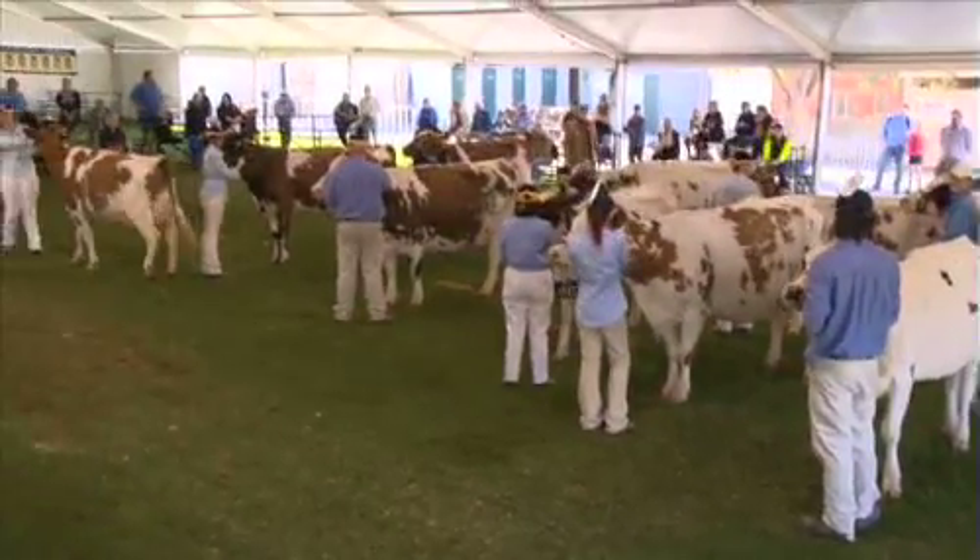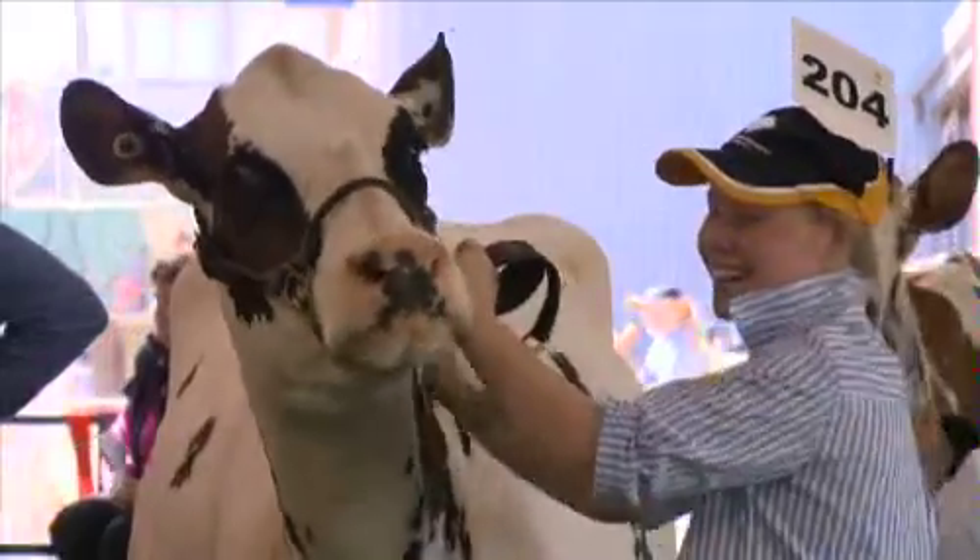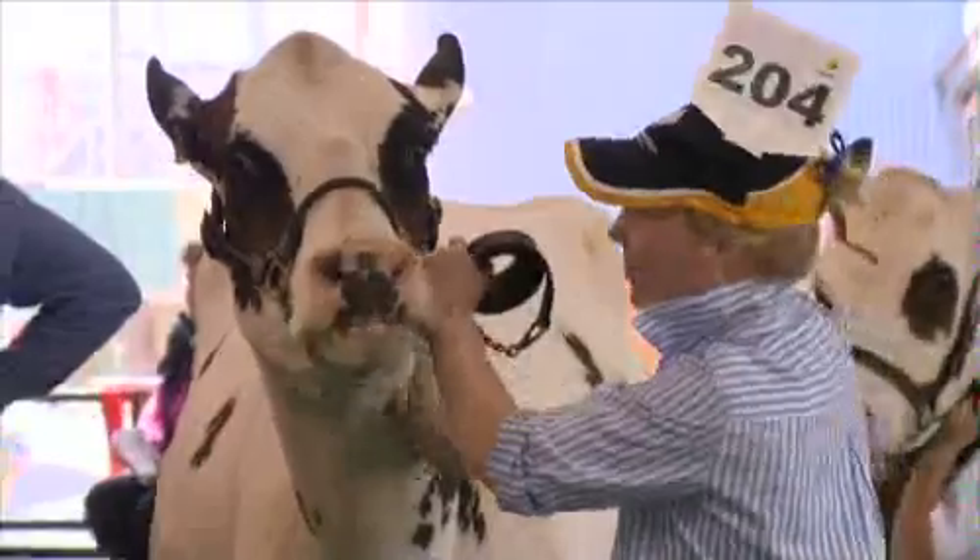Today we're back at the Royal Adelaide Show. This time we're checking out the cow judging. So girls, what do you love most about entering your cows into the shows? It's lots of fun and you have a good time. And what sort of preparation do you need to do before you enter your cow? You need to clip them and brush them, wash them, do their top line.